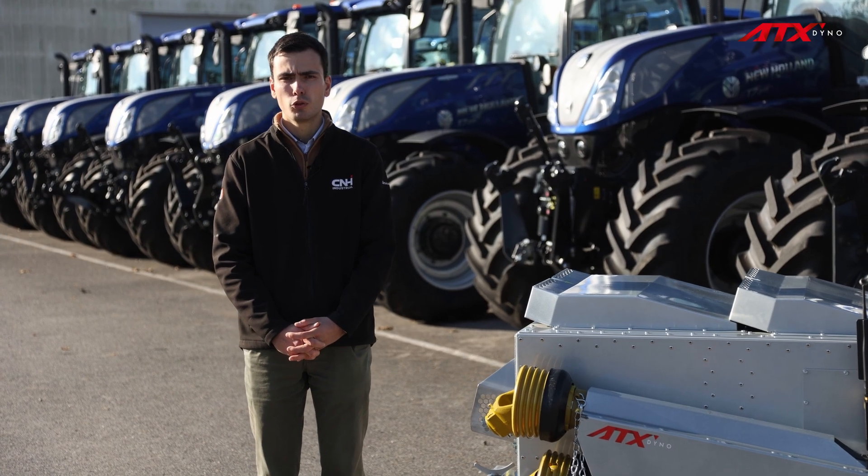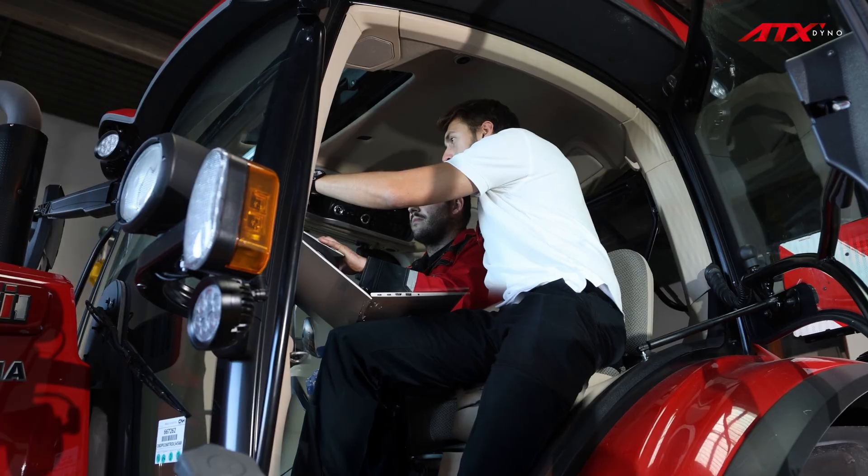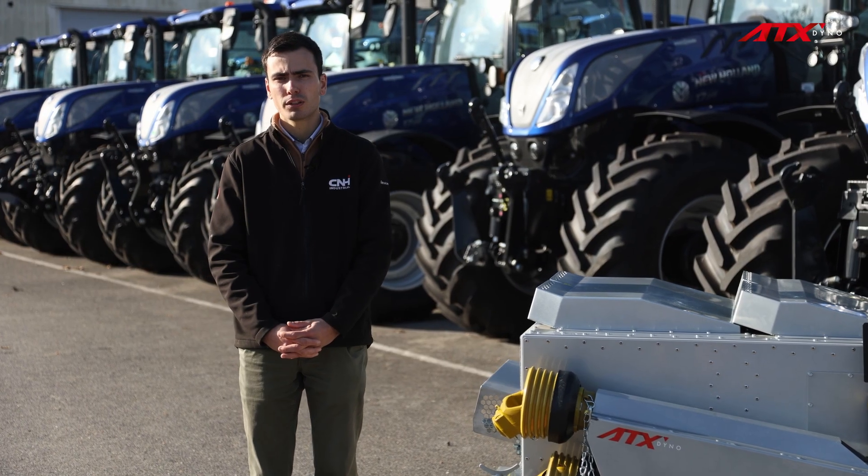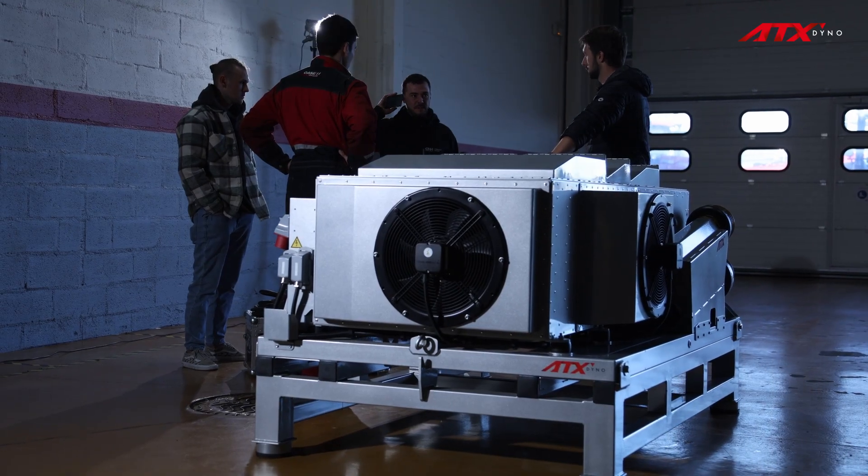This tool is highly versatile because it allows us to test software updates when we improve the software in our machines. From a technological standpoint, our machines are now equipped with telematics solutions that enable remote support for our dealers and customers, helping to prevent issues before they arise.